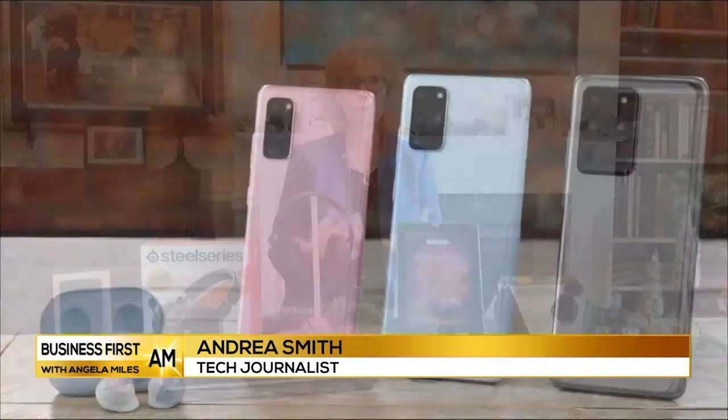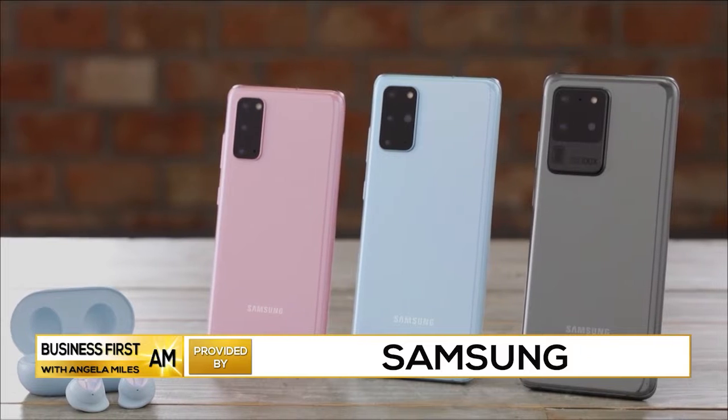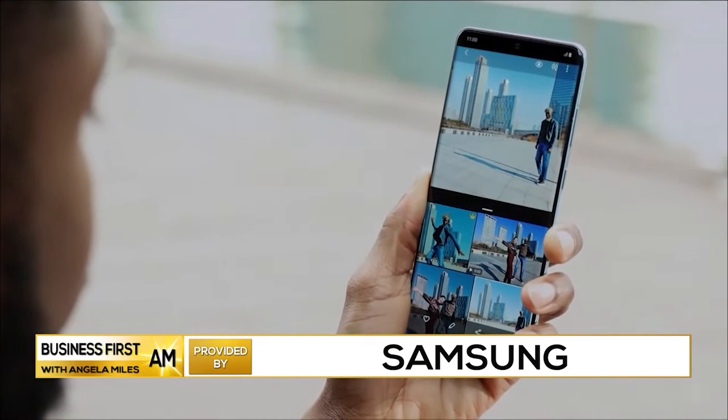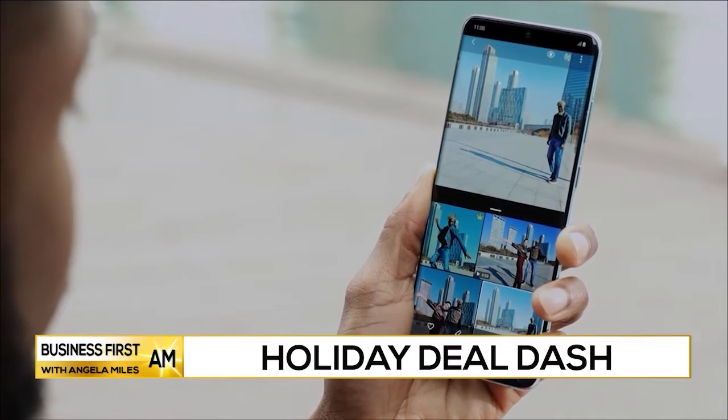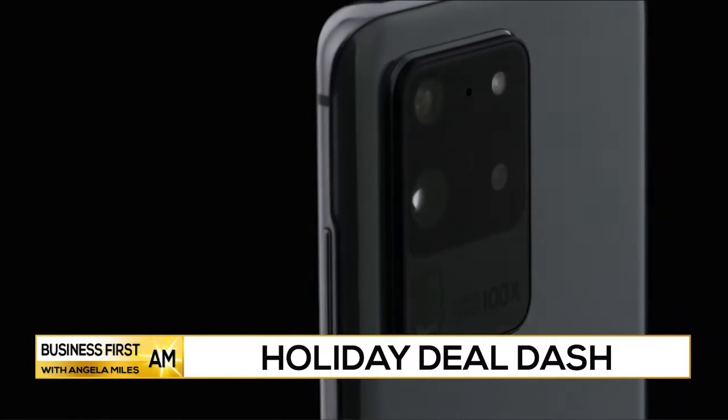Smartphones were the number one most requested tech items this holiday season, according to the Consumer Technology Association. But some people are put off by the high price of those flagship smartphones. Here's a little tip to help your budget: you can get a Samsung certified renewed smartphone like the premium Galaxy S20 Plus with 5G, without the premium price tag.